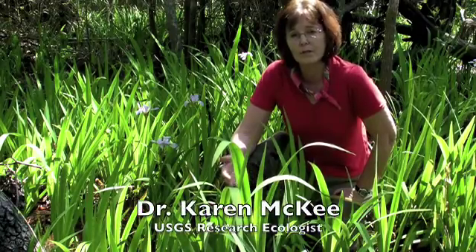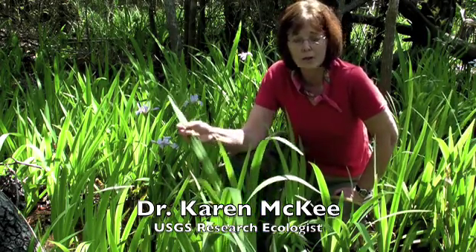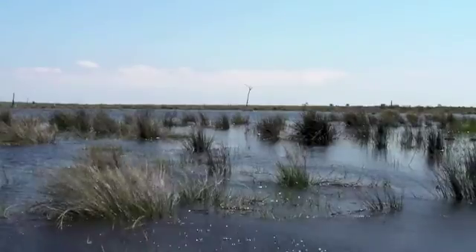We have a number of different wetland types, from forested wetlands to freshwater marshes, which is where I am right now, to brackish and saline marshes. These are marshes that contain vegetation that are somewhat tolerant of salts in the water.